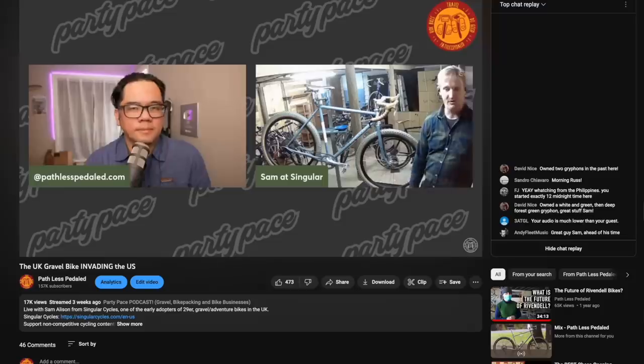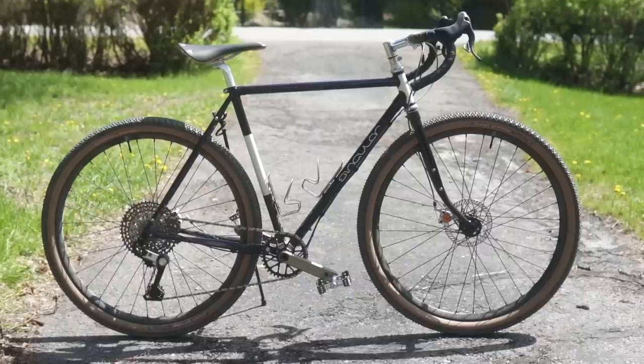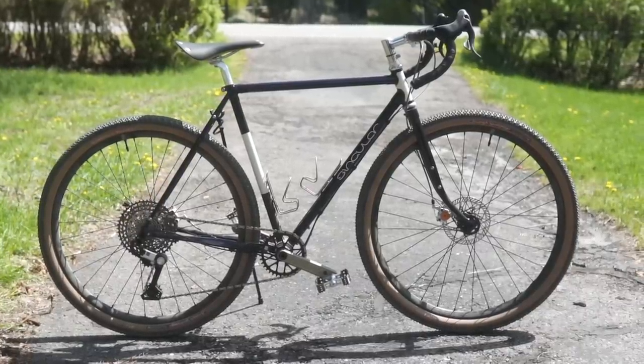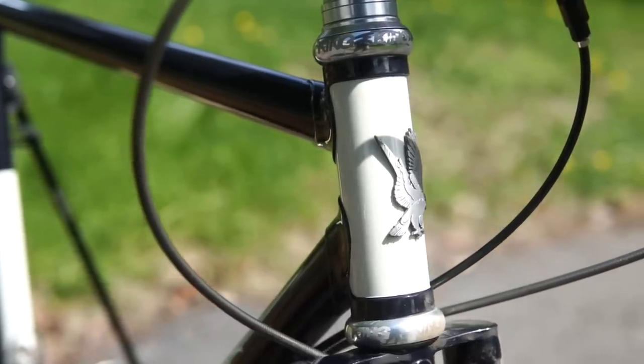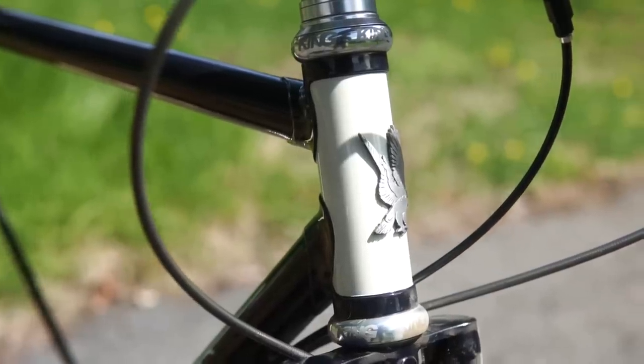If you want to know more about their backstory, definitely check out the podcast we did with Sam, the founder — he talks about the whole history of Singular Cycles. In broad strokes, the Peregrine is a 29er drop bar bike that melds together classic styling with modern componentry. You can tell that Sam has really taken cues from the old school French constructors with the partially lugged construction, as well as the nice detailing on the fork crown.